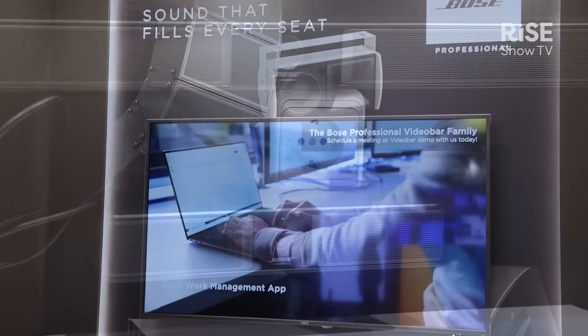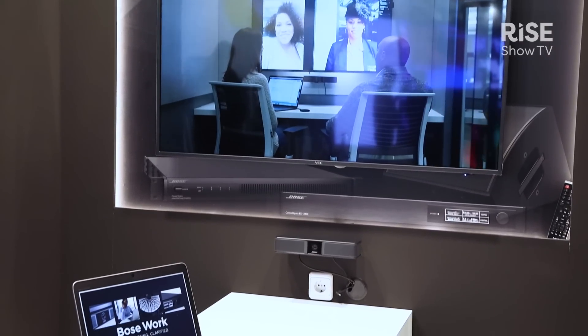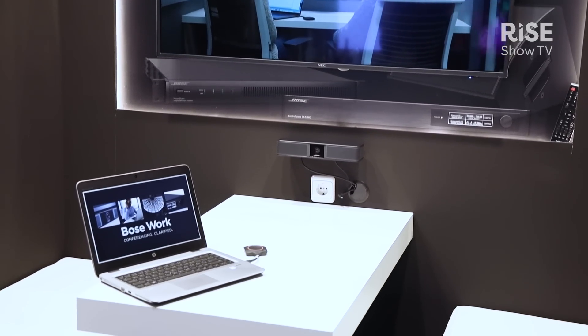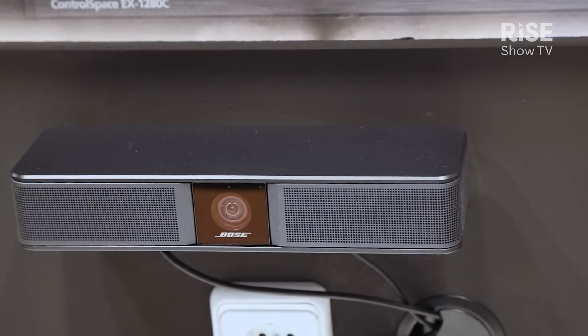The VB1 is all integrated — microphone, speaker, wide-angle camera. And now this year we brought out a smaller version for the small huddle rooms, four-person meeting rooms, whilst the other one is for six to eight people.